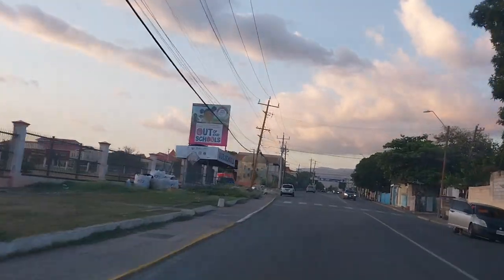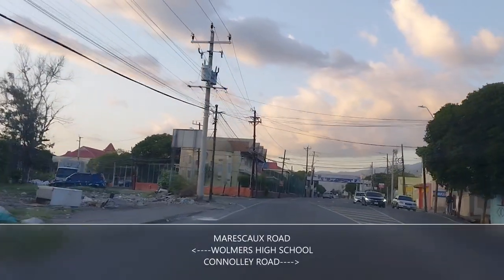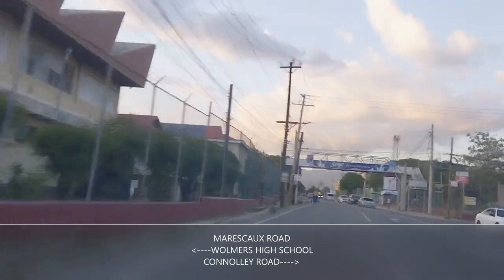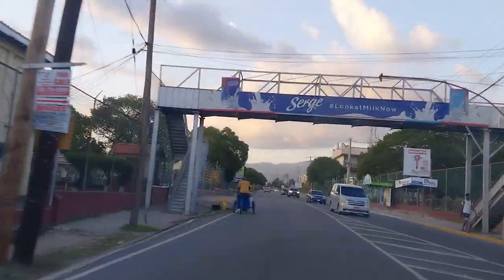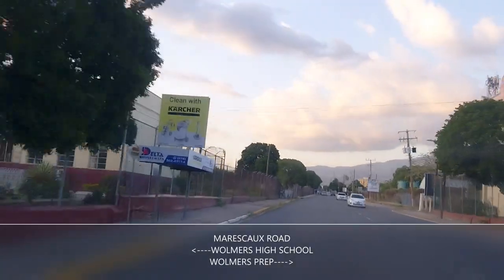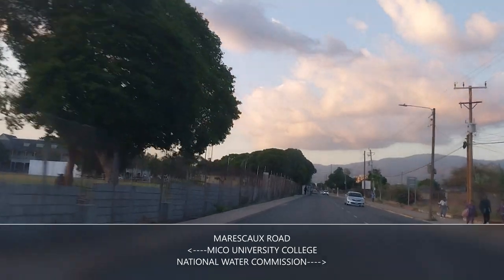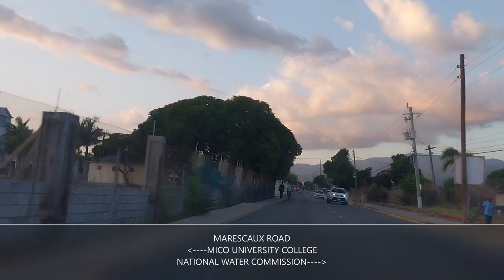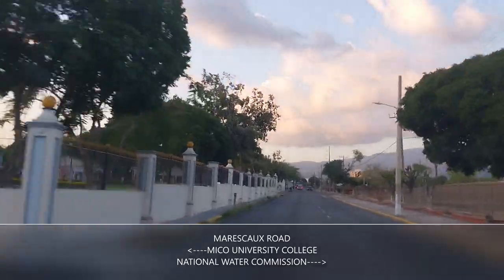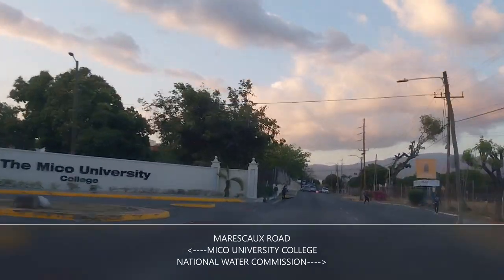You could go straight around this roundabout from either side and go back out to Slipe Road, but I'm going straight up this side passing Wolmers High School — this is Marasco Road we're entering. On the left we have Wolmers High, boys and girls I think. Bulmers Prep on the right, and we have Mico University College on the left. NWC — National Water Commission — is on the right.